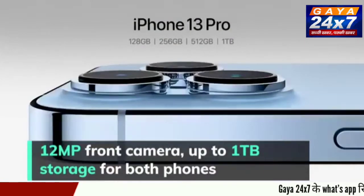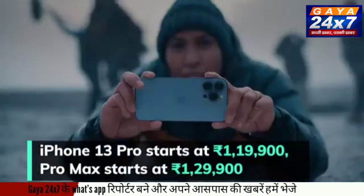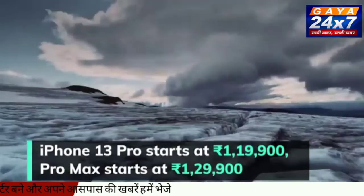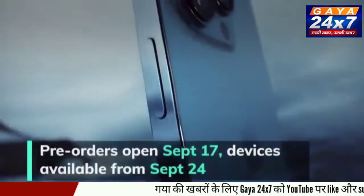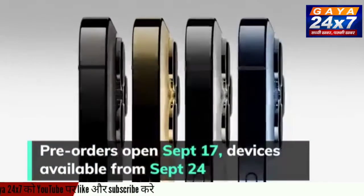Both phones are available with up to 1TB of storage. In India, prices for the iPhone 13 Pro start from Rs. 1,19,900 while the iPhone 13 Pro Max starts from Rs. 1,29,900. Pre-orders for the devices will be open from September 17th and they will go on sale starting September 24th.